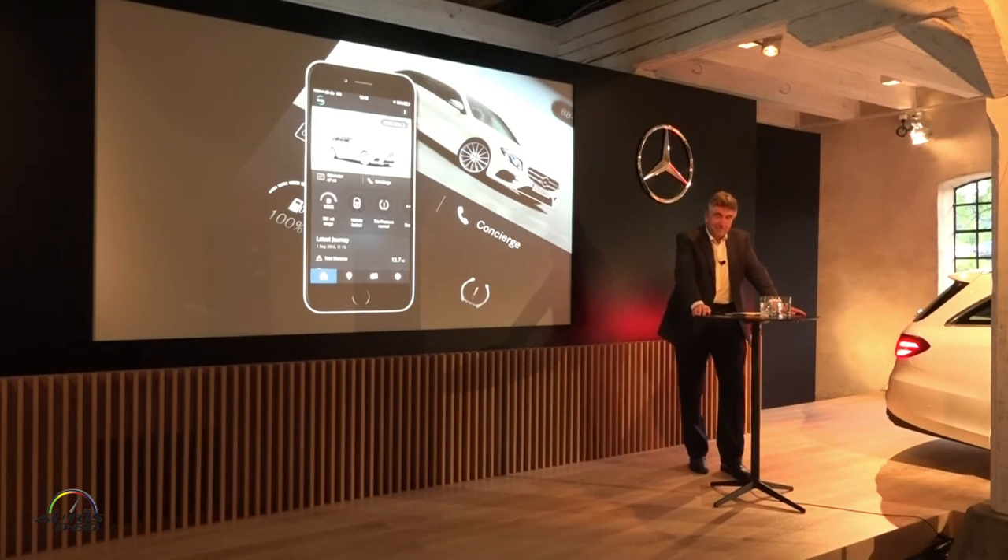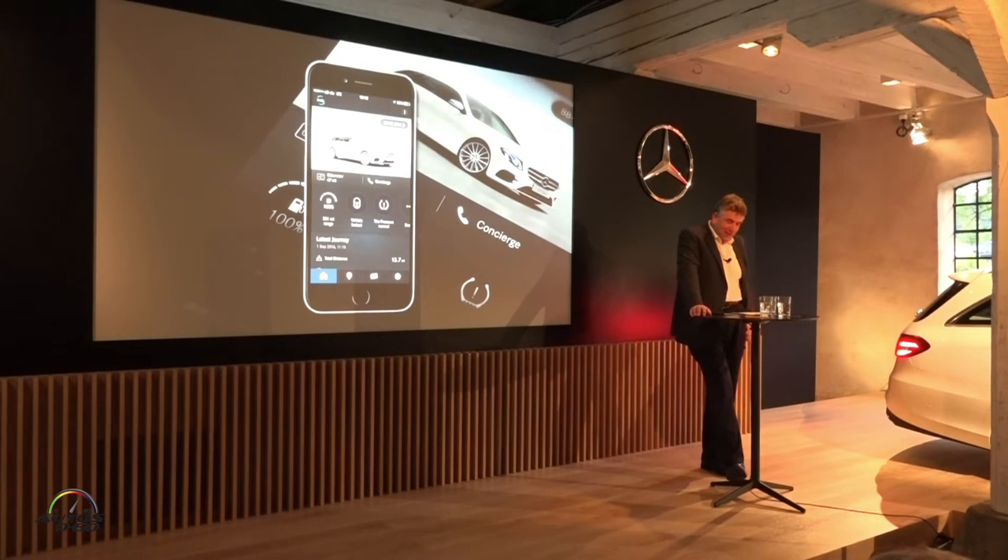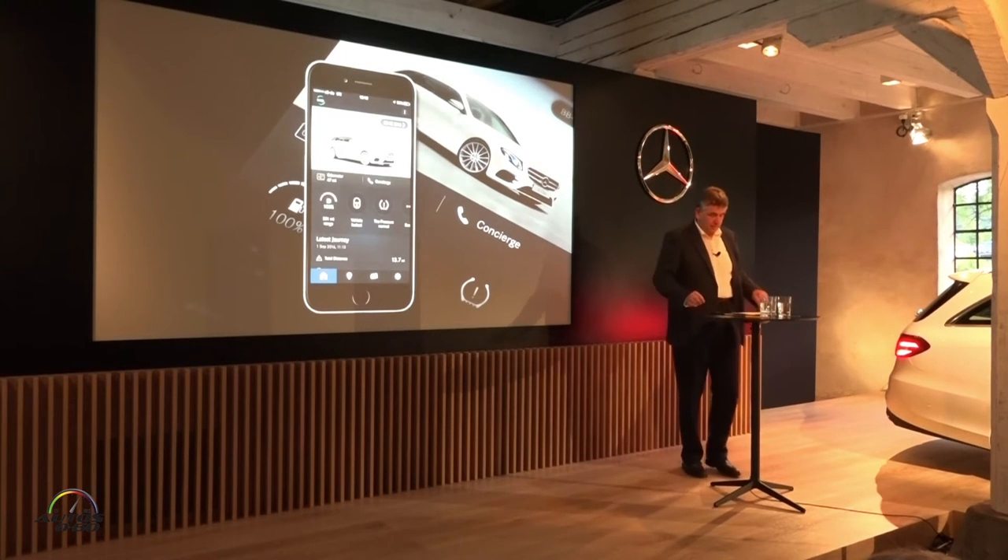Welcome to Mercedes-Benz concierge service. This is Sara speaking. How can I help you? Hello, good evening. My name is Michael Kels. I'm in the Weissenhaus Grand Village Resort, a resort in the north of Germany. Can you recommend a good restaurant nearby? Yes, of course. Let me search for you. Just one moment, please.